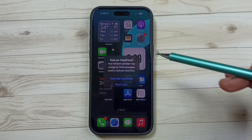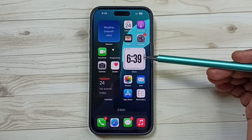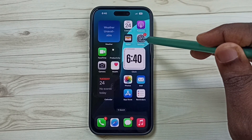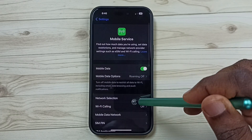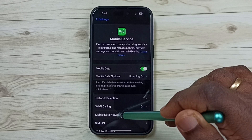After this reset operation you can check the hotspot — it should work. For method two, go to Settings, tap on the Settings icon, then go to Mobile Service and tap on Mobile Data Network.